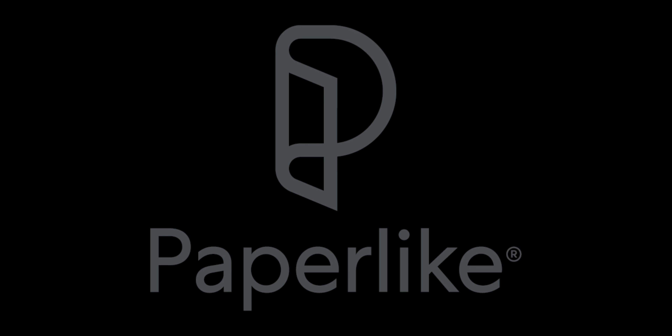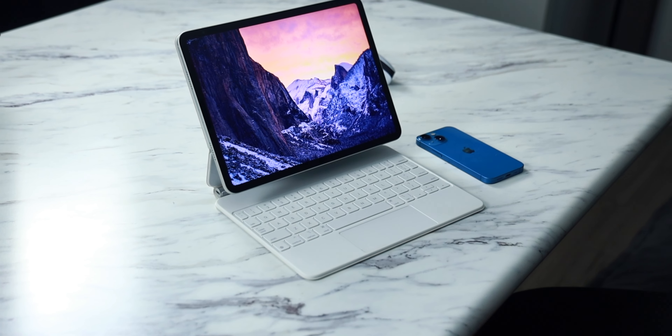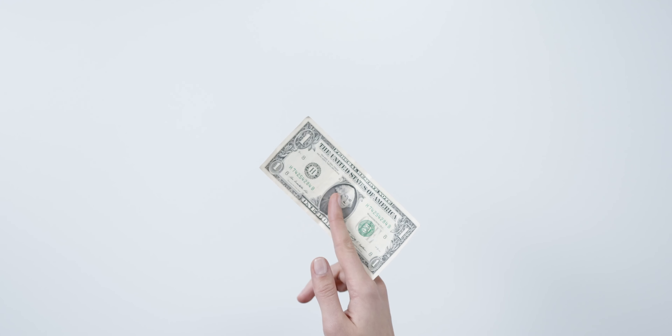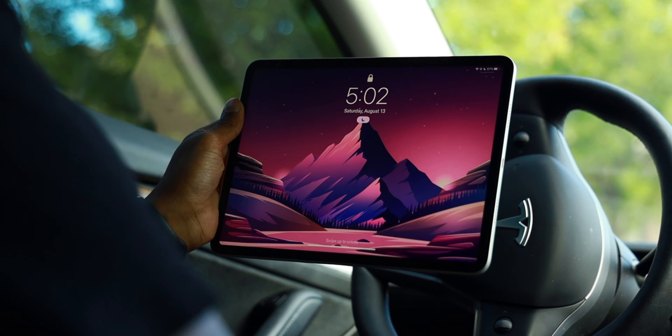A portion of this video is brought to you by Paperlike. I have been using the 11-inch M1 iPad Pro for well over a year now and I've gathered some thoughts over that time. Long-term reviews are so important because consumers want to know how tech products hold up over time, and long-term reviews on YouTube as a whole is a missing genre. We all work hard for our money, and sometimes buying an older tech product like the M1 iPad Pro might be the best bang for your buck.